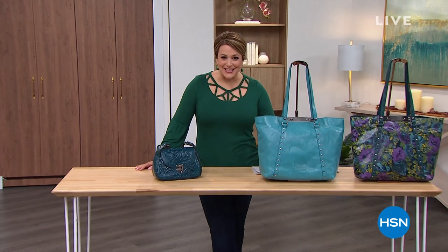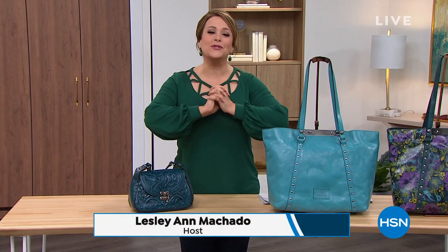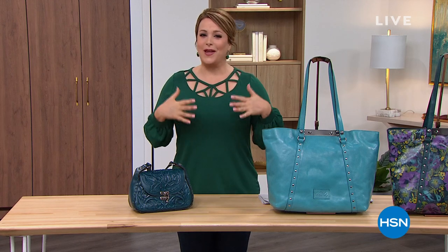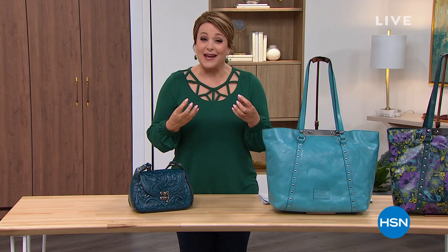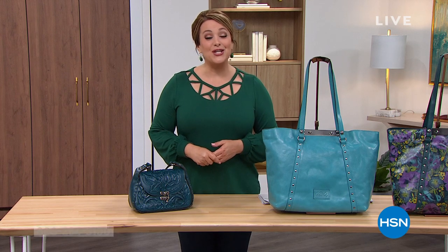I hope you're having a beautiful Sunday. Welcome into HSN everybody. My name is Leslie. We've got the most gorgeous handbags that'll make you swoon. They are beautiful, handcrafted — when only the best will do, when you're looking for that wearable art, then you've tuned in at the right time. This is all about Patricia Nash.